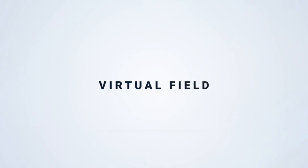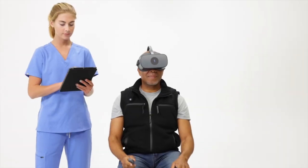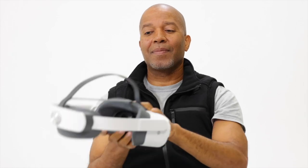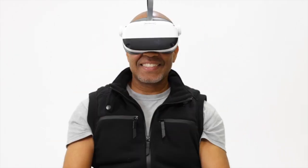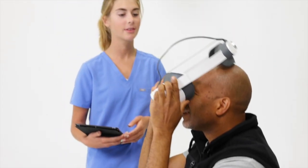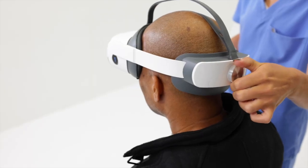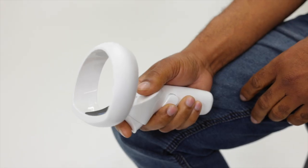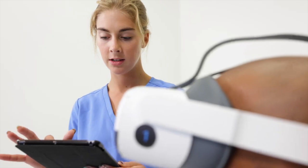The VF3 Pro: over the past five years, Virtual Field has become known as the gold standard for virtual visual field testing. This year we're pushing the boundaries even further with the VF3 Pro. Move from fast to faster — with built-in eye tracking during threshold exams, false negatives and fixation losses are eliminated, and your team can even monitor the patient's eyes in real time.